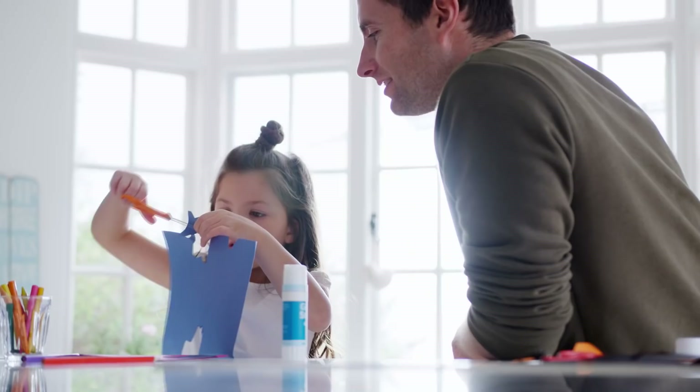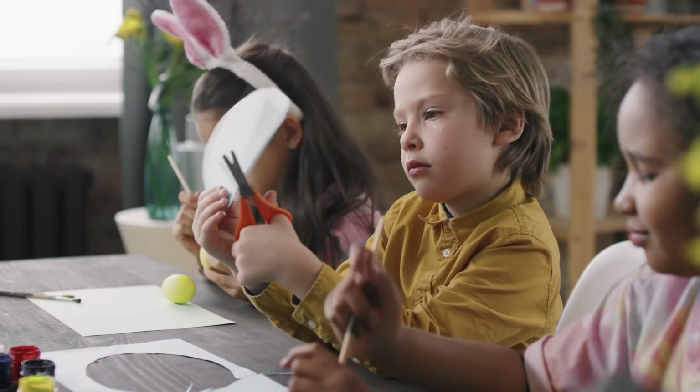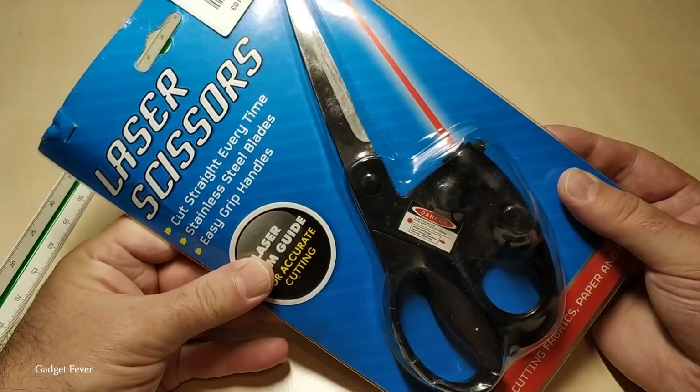Many kids resort to folding paper in order to have a guide, while others use a ruler and a pencil to draw guidelines before cutting. While these techniques do solve the problem, they create new ones — nobody wants an edge of a fold going through their art project. And what if you only need to cut partially into the paper? Do you just have a fold going straight through the middle of your creation? With the laser scissors, you can have a perfectly straight guideline that will vanish as soon as you turn the scissors off.